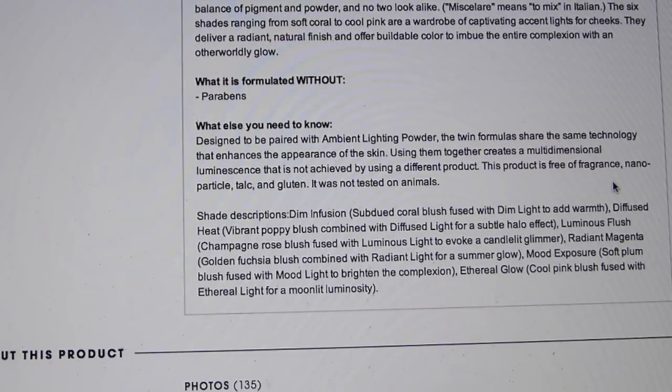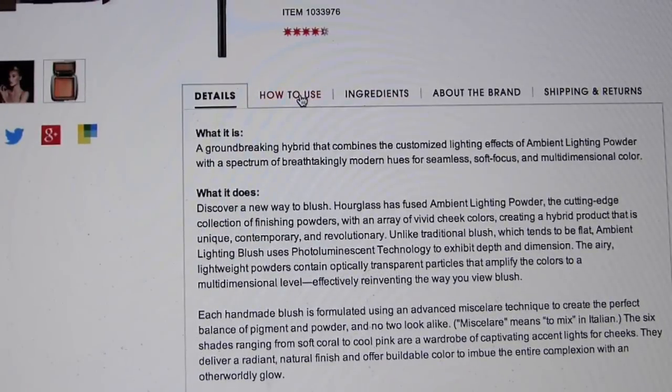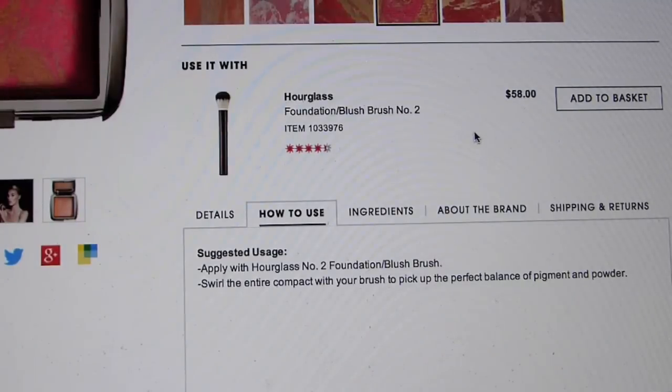And people definitely do say that it is that fantastic, so I'm excited to find out. You're supposed to apply it with the Hourglass No. 2 Foundation Blush Brush. But I didn't have $58 to spend on a brush, so I'm just gonna use it with an elf brush because that's my price range. Swirl the entire compact with your brush, pick it up, blah blah blah.